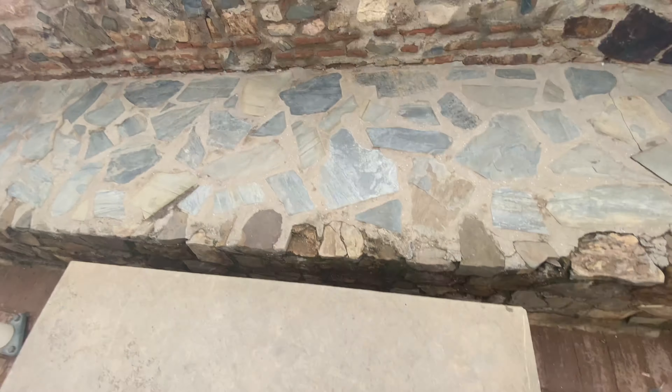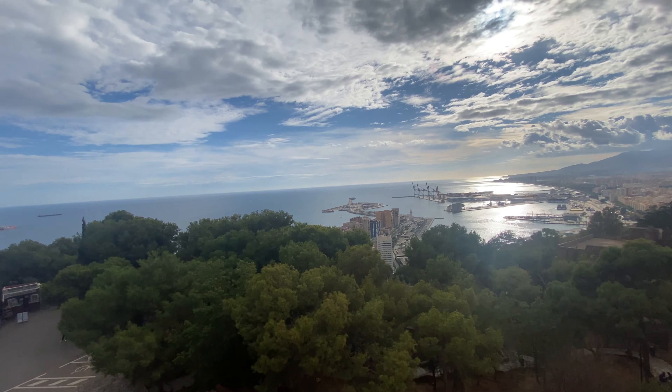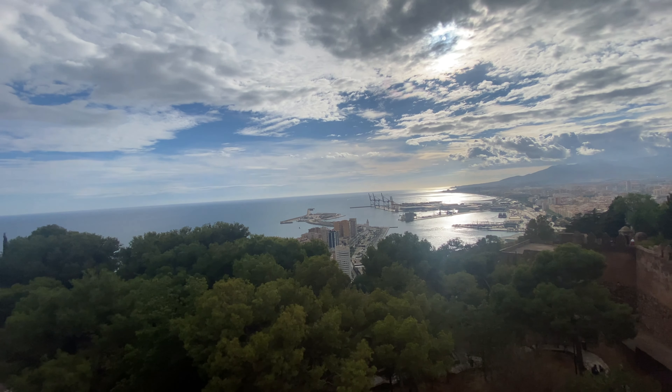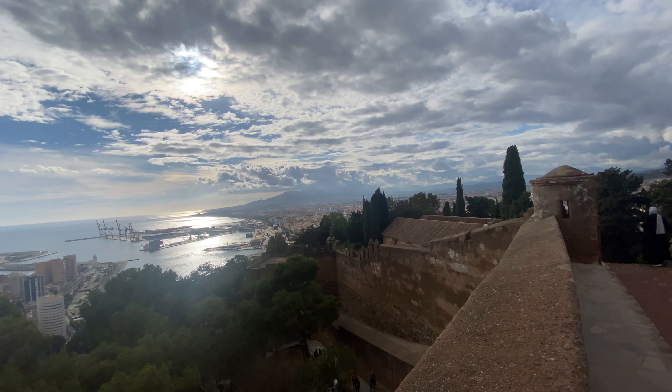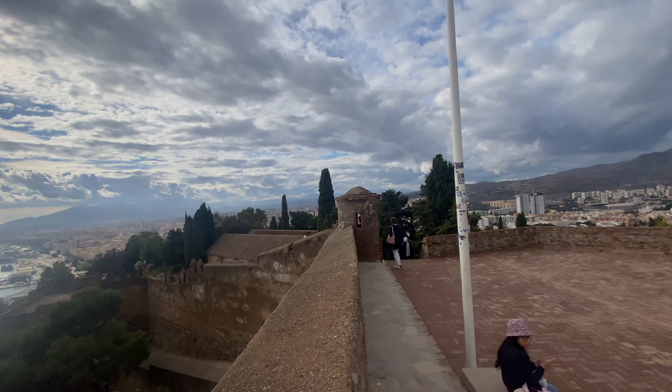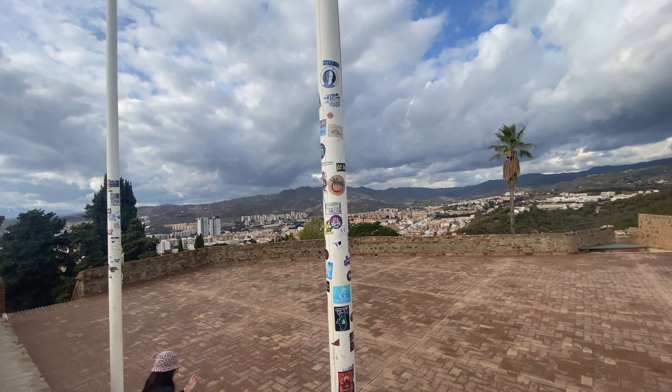The top area of this castle has incredible views of the city of Málaga — 360 panoramic views. You have the ocean and then you have the city in the back. It is just gorgeous. The weather opened up too and it warmed up, so it is perfect to be out here. The things I love about Málaga are just the color, the culture, and overall the architecture. It is just stunning.